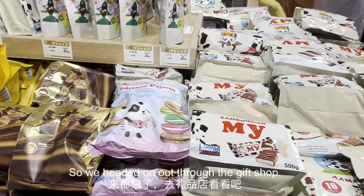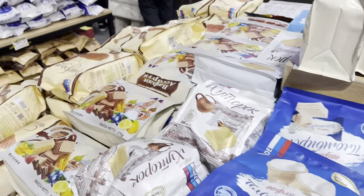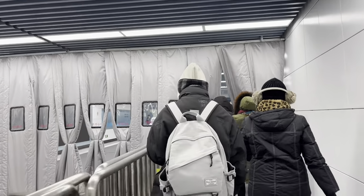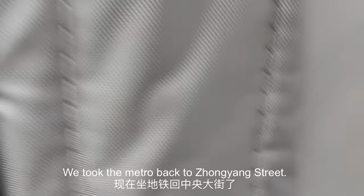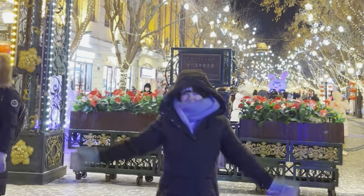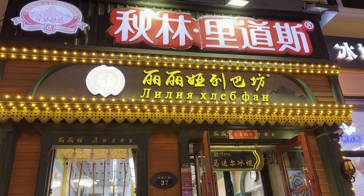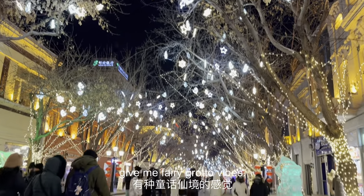We headed out through the gift shop — they have so many Russian sweets and treats here. We took the metro back to Zhongyang Street. So what is Zhongyang Street? It's a Russian street in the area, full of little Russian bakeries and shops. The glistening ice and the sparkling lights and lanterns really give me fairy grotto vibes.